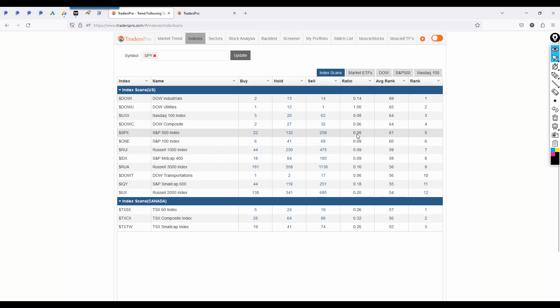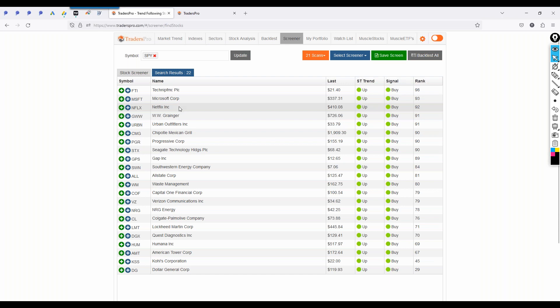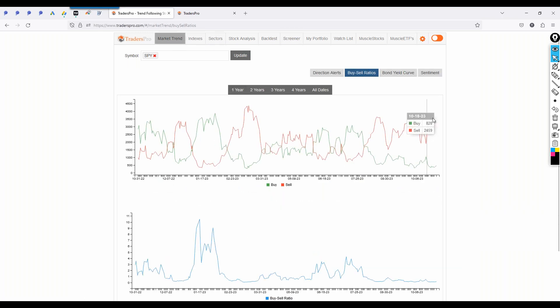Looking at these 22 leading stocks right here: Microsoft, Netflix, Urban Outfitters, Chipotle, Progressive Insurance, Seagate — which is storage — Allstate, Capital One. You've got some financials in here, a few healthcare, and some retailers: Dollar General, Kohl's, Gap, and Urban Outfitters. An interesting mix of stocks that you would anticipate to be stronger in weaker economic conditions. We'll see if they continue to sustain that movement higher.